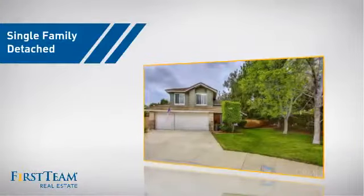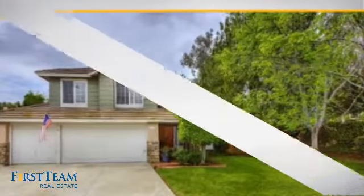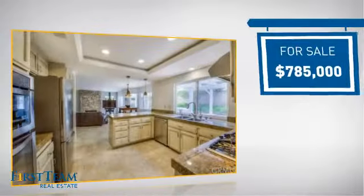This detached home is a great choice for families who want the privacy of their very own lot. It's located in the orange area, currently listed at just under $800,000.